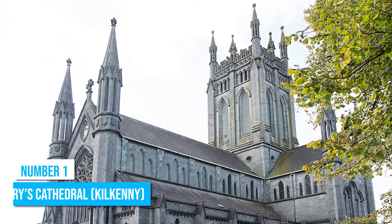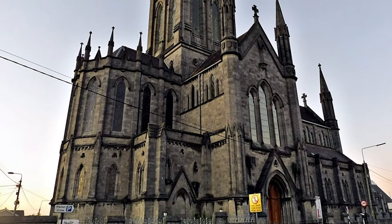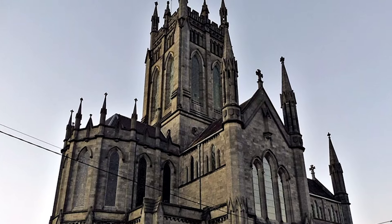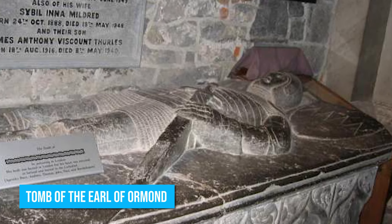Number 1: St. Mary's Cathedral. St. Mary's Cathedral is a beautiful example of Gothic architecture and a place of history and tradition. It has been the seat of the Diocese of Ossory since the 13th century and has been used for many important events over the years. The cathedral is also home to a number of significant tombs, including the tomb of the Earl of Ormond.